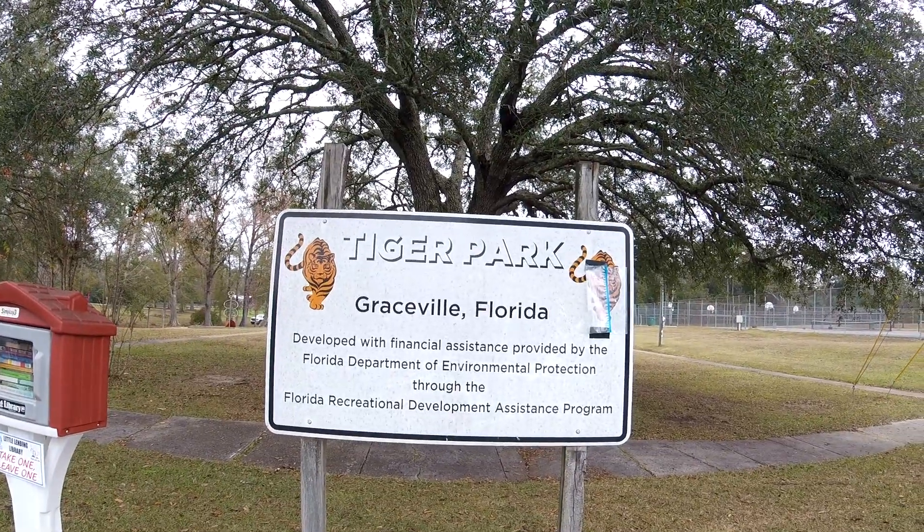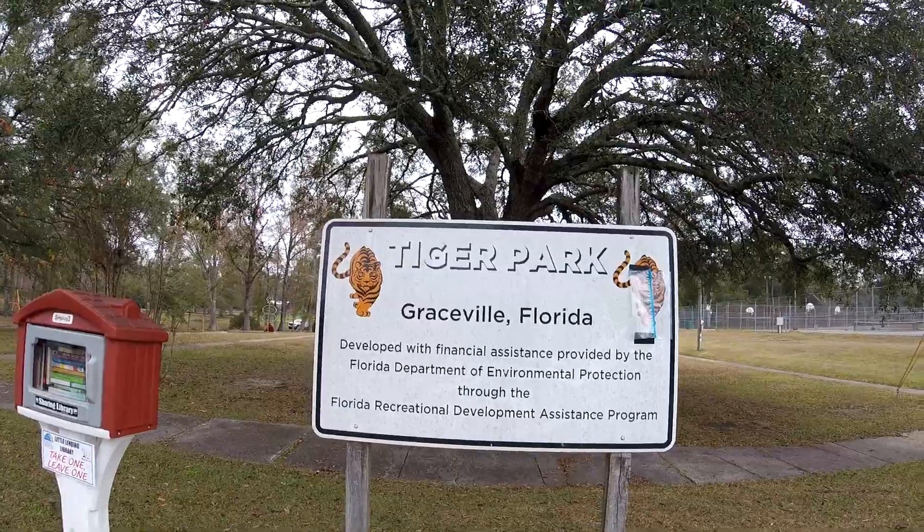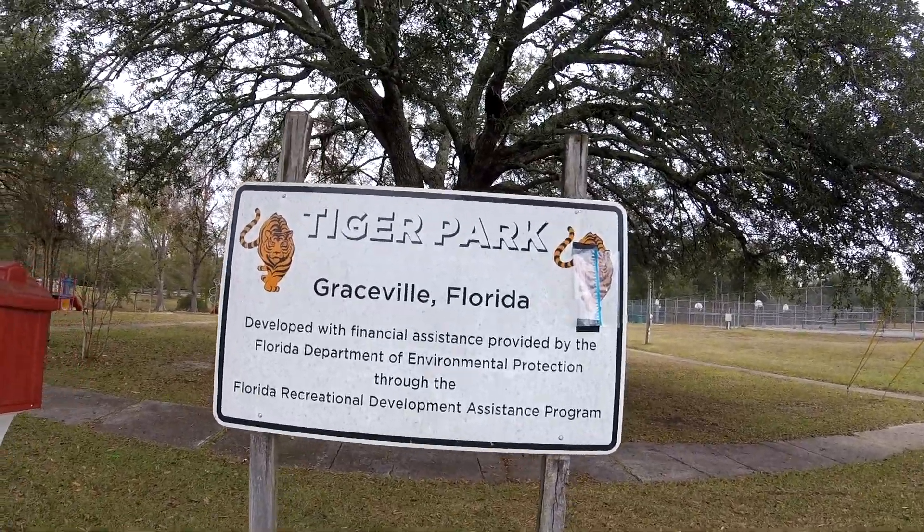I'm in Graceville, Florida at Tiger Park. Thought I'd come up here, give this a try, and see what I can find. I'll turn it back on when I find something.